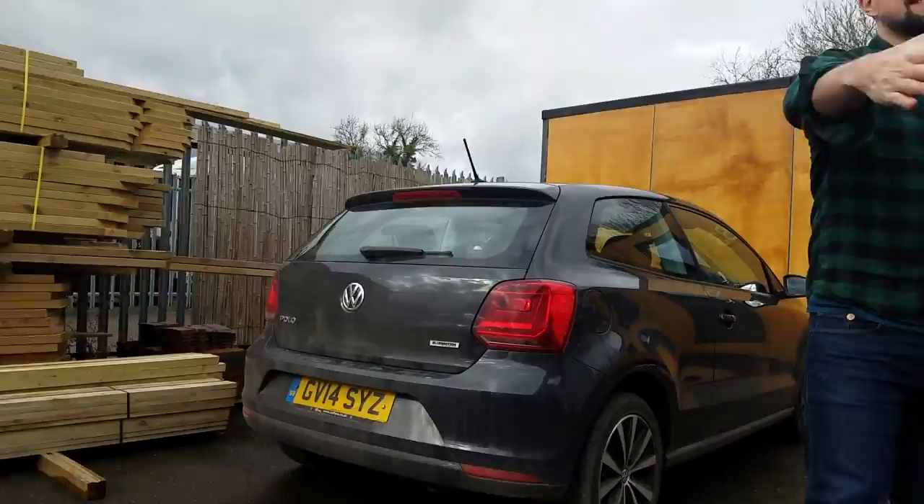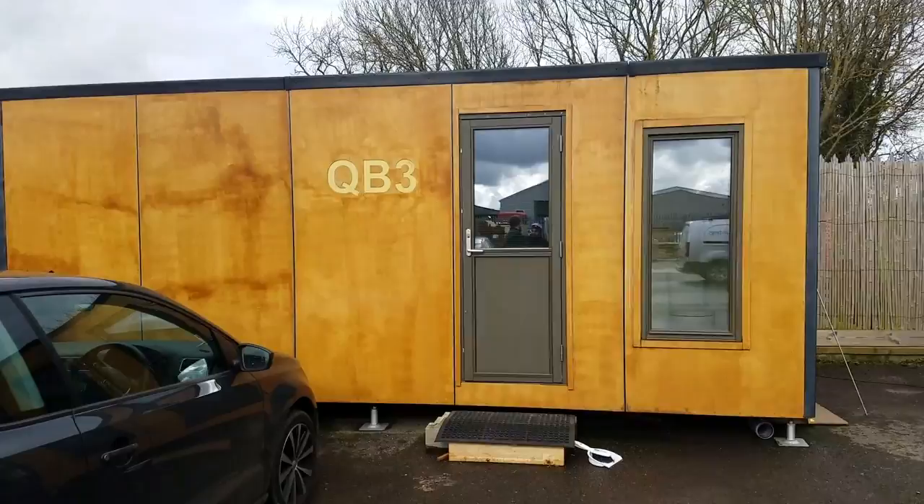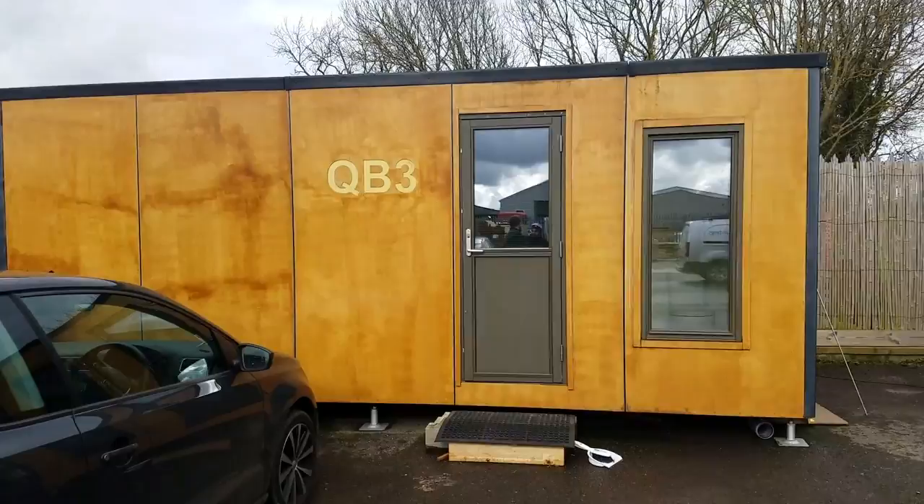We've arrived. Sorry we're late! Good to see you, Mike — nice to meet you finally. This looks great. So why don't you guys introduce yourselves for the benefit of those who are watching?